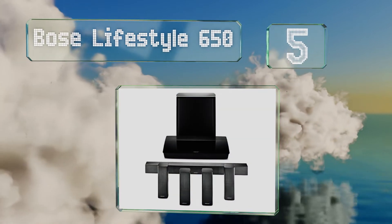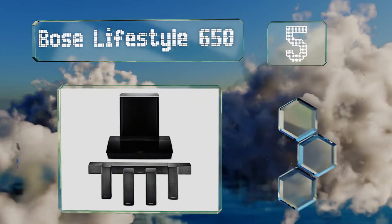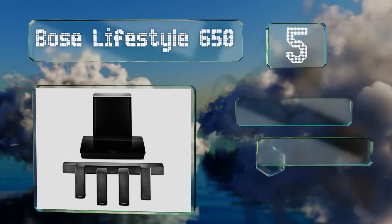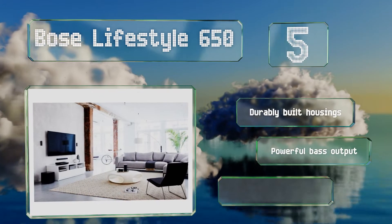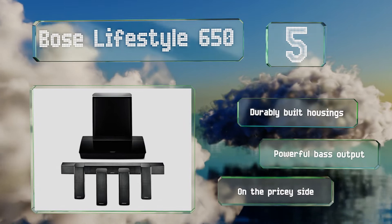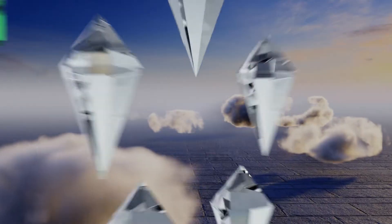At number five, a smart choice for a man cave or a large living room, the Bose Lifestyle 650 comes with six HDMI inputs so you can hook it up to every HD device you desire. It also works with the company's SoundTouch app to make streaming music easy. It features durably built housings and a powerful bass output, but it is on the pricey side.